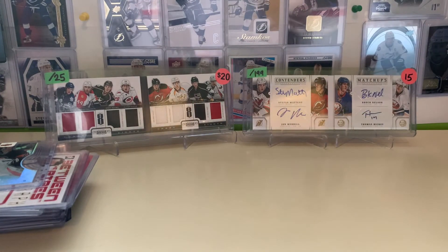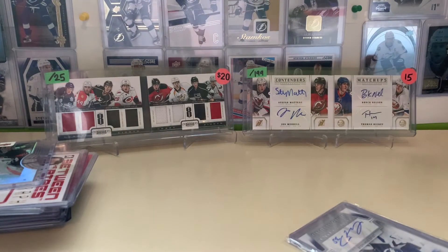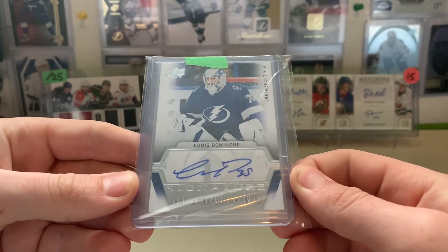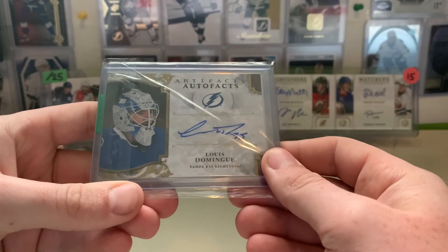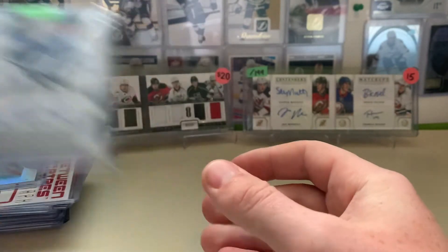Next up — another auction win. One of the favorite backups of the Lightning fan base, Louis Domaine. Got his nice Signature Sensations there. And then on the back here, we have a nice Artifacts card. So two autographs in Lightning gear for Louis Domaine — goes into the Lightning Goalie PC.